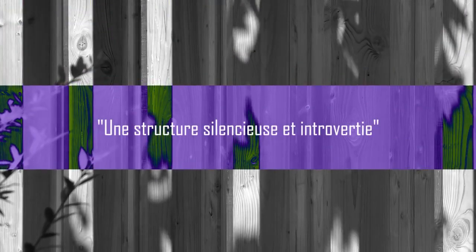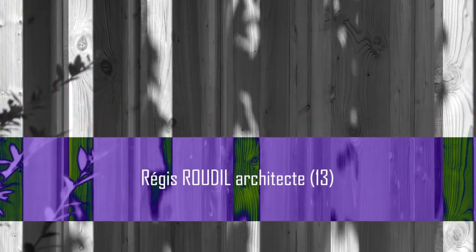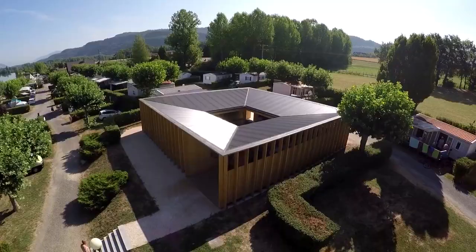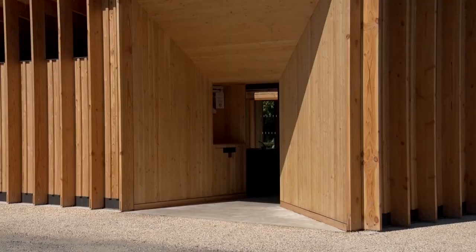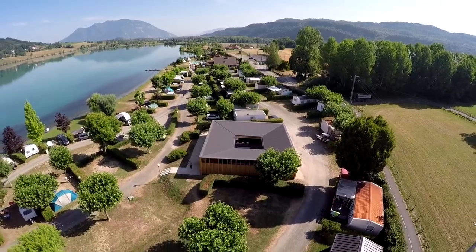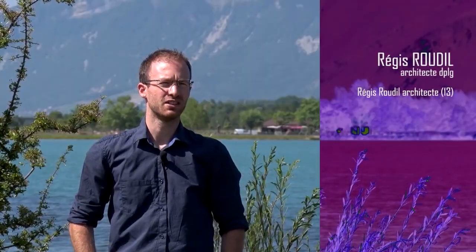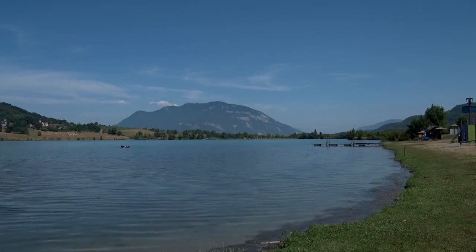Let's get started. The project is located on Massigneux-de-Rive. It is a sanitary project with a luxury base, which is very wide open to the landscape.